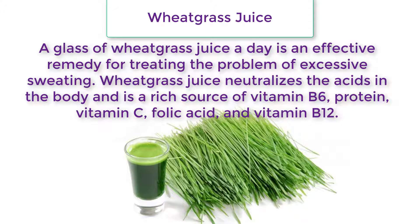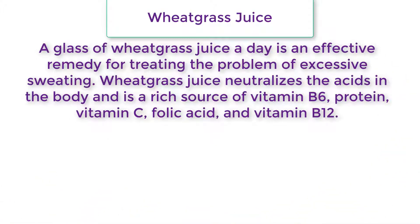A glass of wheatgrass juice a day is an effective remedy for treating the problem of excessive sweating. Wheatgrass juice neutralizes the acids in the body and is a rich source of vitamin B6, protein, vitamin C, folic acid, and vitamin B12.